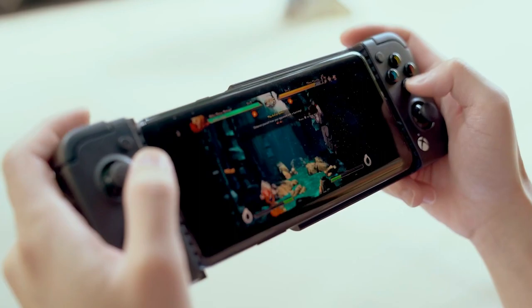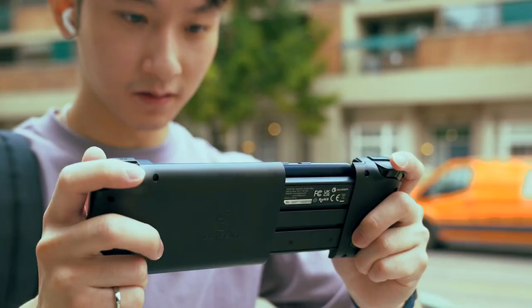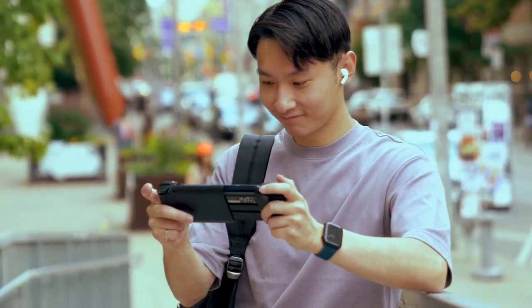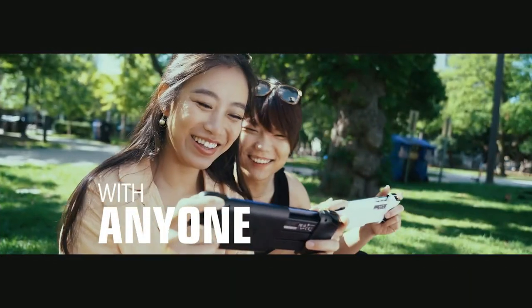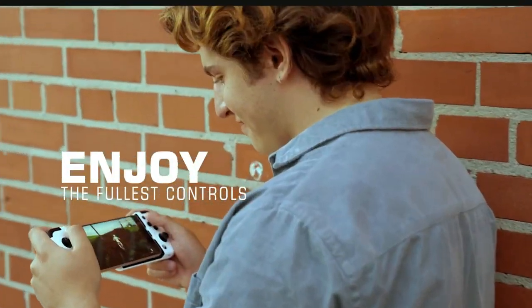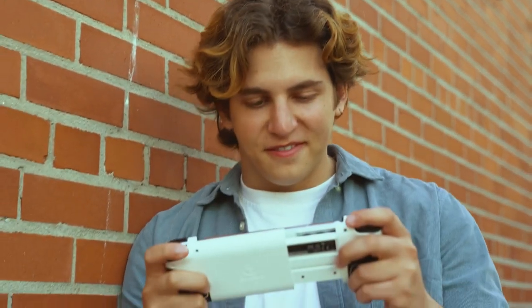With the X2 Pro, you can customize the thumbsticks, thumbstick caps, ABXY buttons, and more to fit your play style. Plus, you get one month of Xbox Game Pass Ultimate with purchase. All in all, the GameSir X2 Pro is the perfect controller for Xbox mobile gaming and is highly recommended.